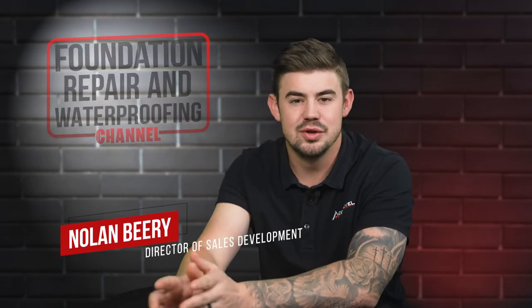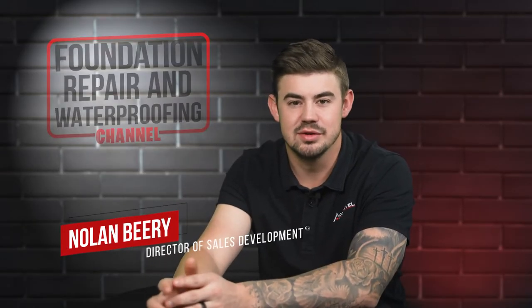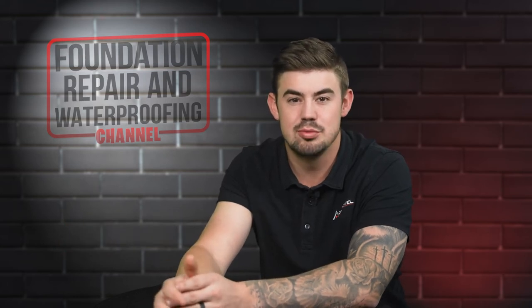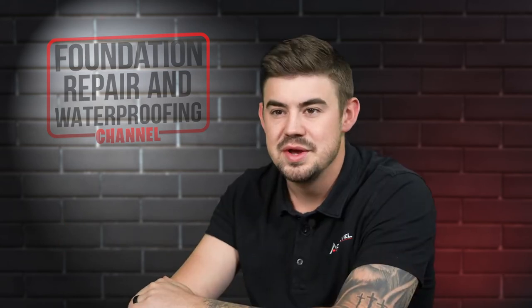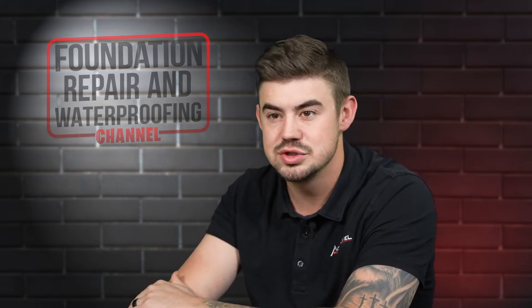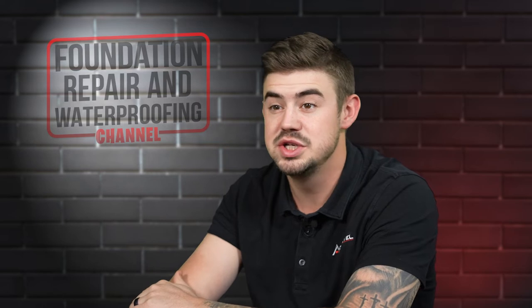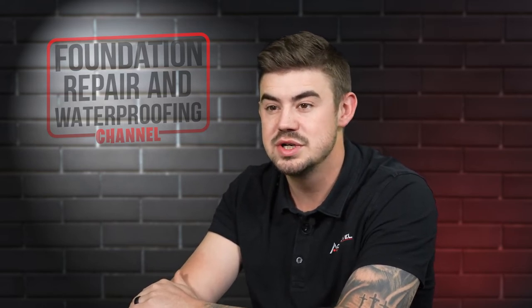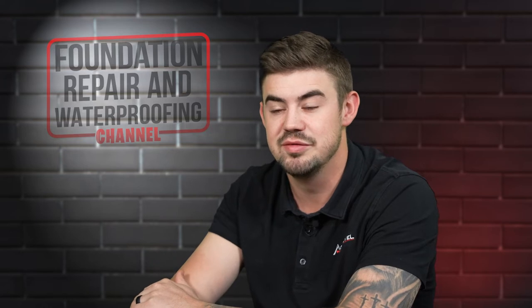Hi, I'm Nolan Beery and I'm the Director of Sales Development at AccuLevel. When something breaks at your home, many homeowners' first thought is how much will this cost me? In this video, I'll explain how much a dehumidifier from a local chain store costs, how much a whole home dehumidifier is, and whether there are extra expenses for installing a dehumidifier.